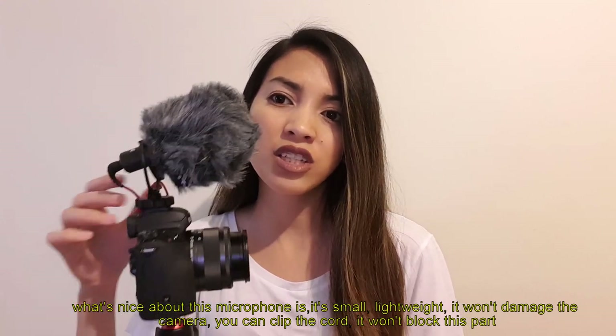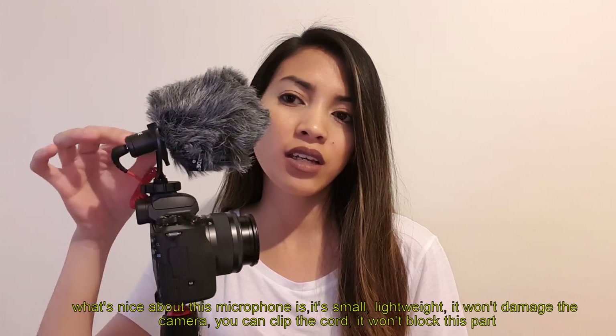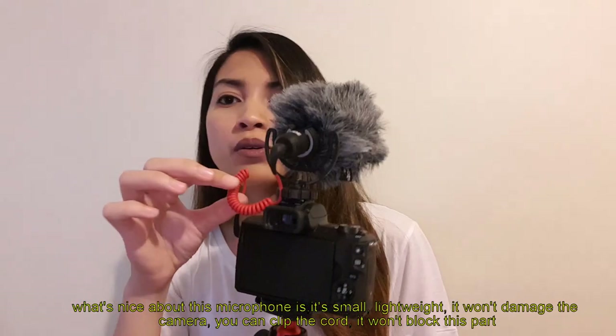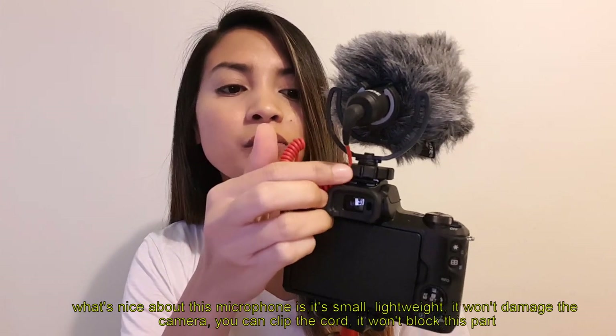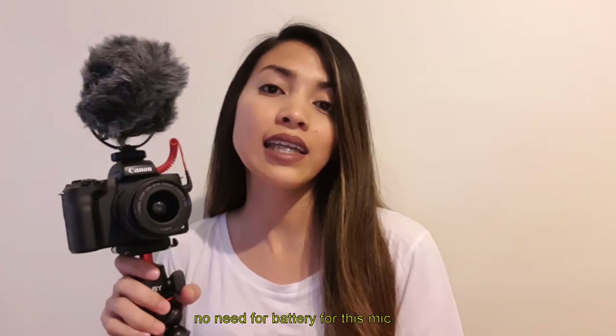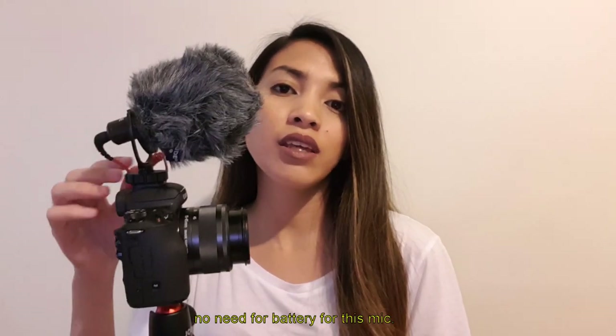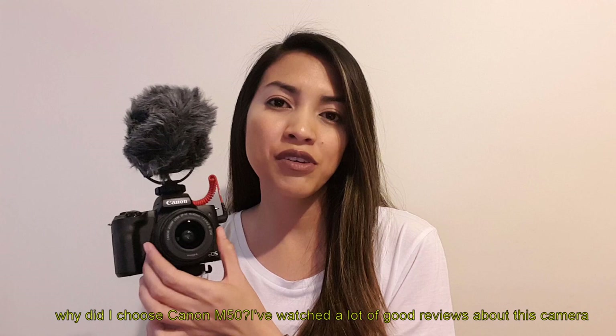It's small and lightweight, so it won't weigh down the camera. The cord can be clipped so it won't get in the way. And you don't need a battery for this microphone — you just connect it directly to the camera. So why did I choose the Canon M50?